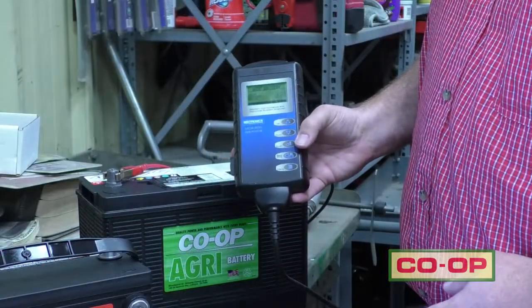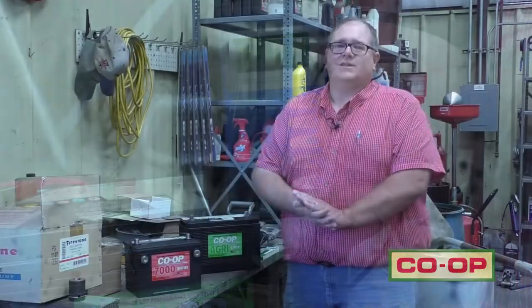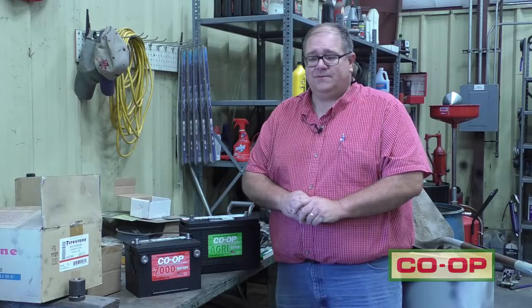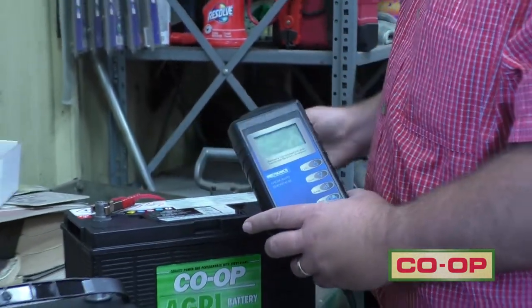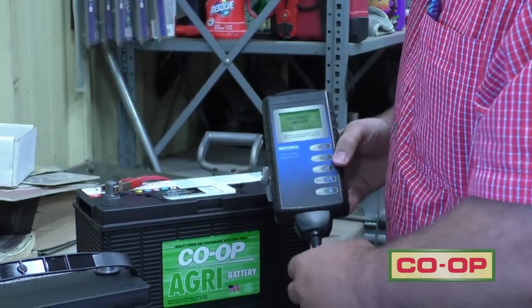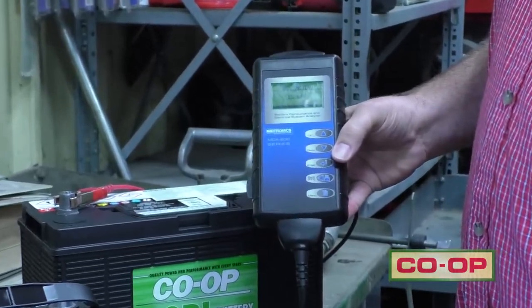Your County Co-Op can come in and check the condition of the battery. They can make sure that it's got the proper amount of cold cranking amps and that the voltage is where it needs to be. They'll check your battery with a similar type tester — this is a Midtronics unit. It's a conductance tester; it will make sure that the plates in the battery are in good shape, checking your voltage and cold cranking amp rating.